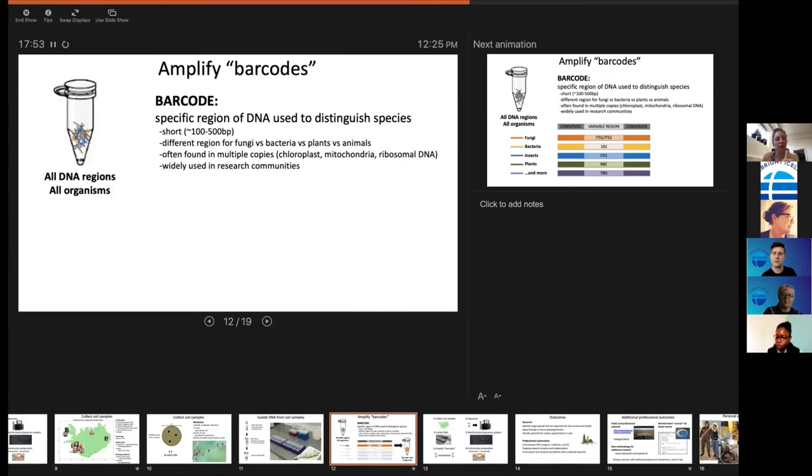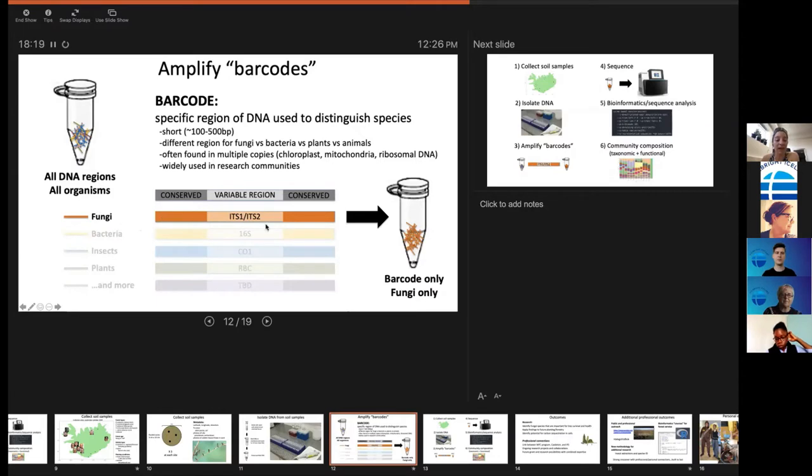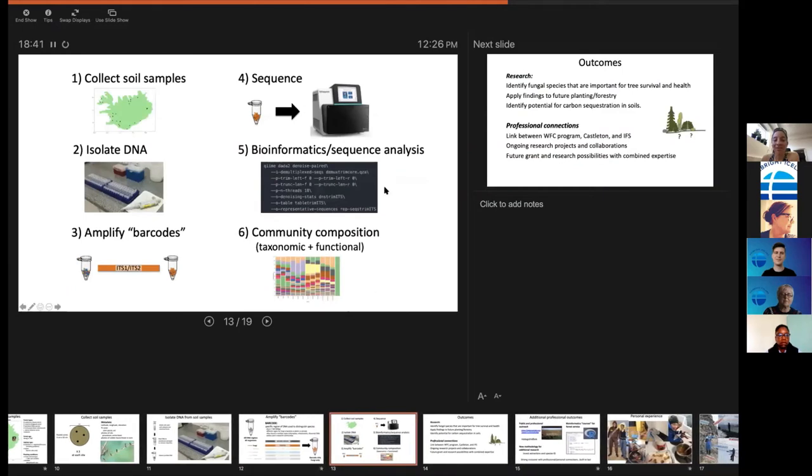There's a different barcode region for different groups of organisms. I'm going to be looking at the fungal region — use this particular fingerprint to end up with a tube that's just got all the fingerprints for just the fungi. In the future I can go back and look at bacteria or insects from these same samples. The hard part is the bioinformatics — it's like everyone put their fingerprint on top of each other many times on one tiny piece of paper, and I have to figure out whose is whose.